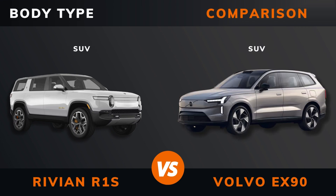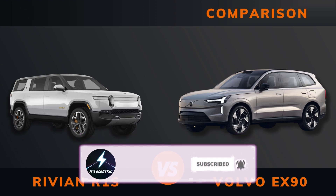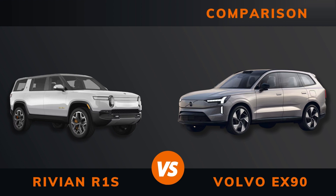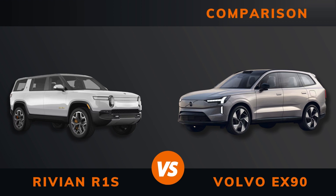Body type, length, width, height, wheelbase, weight.